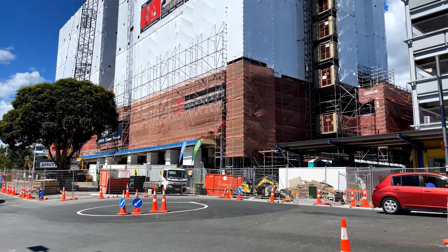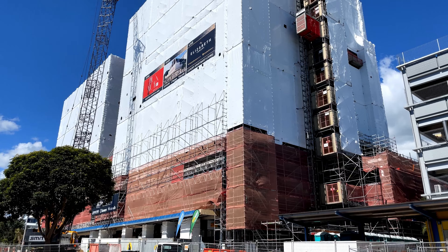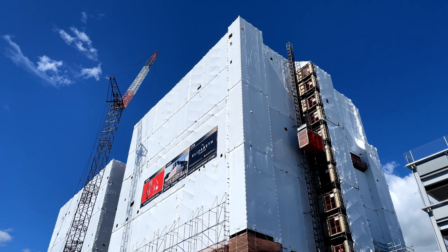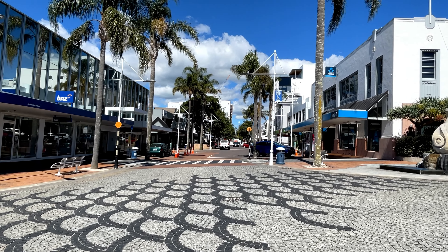Meanwhile, the apartment tower, called Elizabeth Towers, is also well-progressed. To me, this shows the opportunity for scale in the CBD, which is a stark contrast to a lot of the low-rise buildings that cover most of the CBD at the moment.